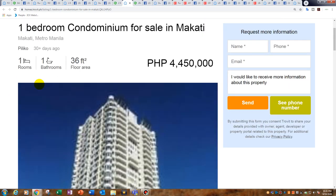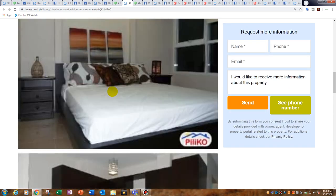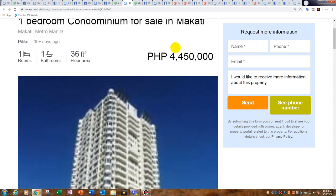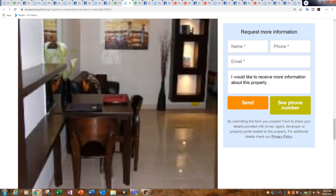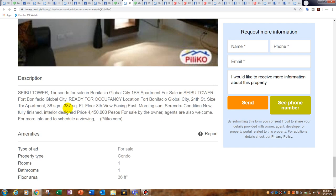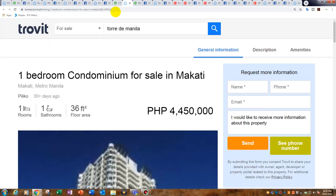At 4.45 million — the listing says Makati but that's wrong. I know this building: it's 36 square metres and it is the Cebu Tower in BGC. Have you ever wanted to tell your friends you own a condo in BGC? Well at the low price of 4.45 million in the Cebu Tower, this small but decent one bedroom, 36 square metres, on the eighth floor east-facing — great location.